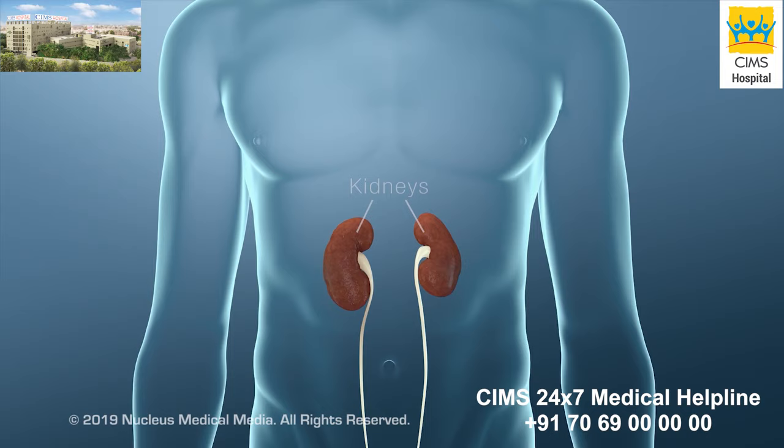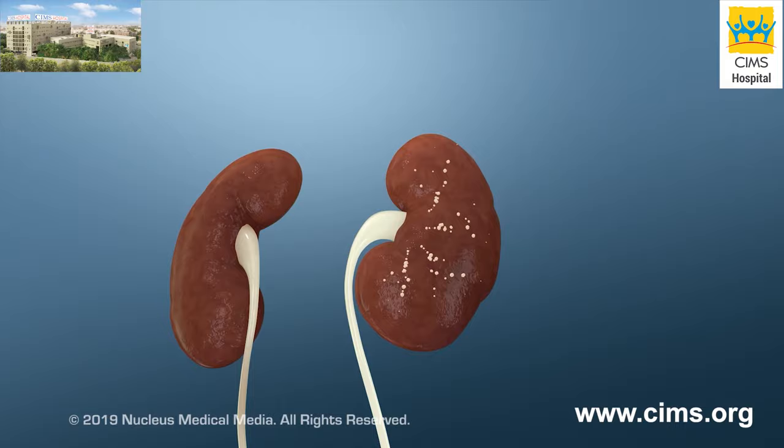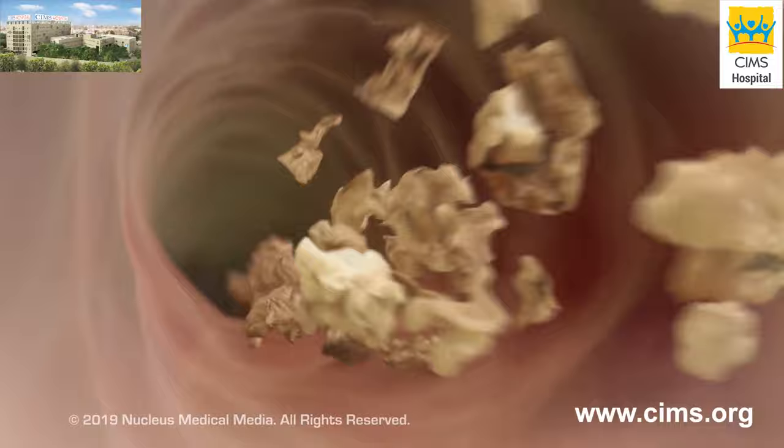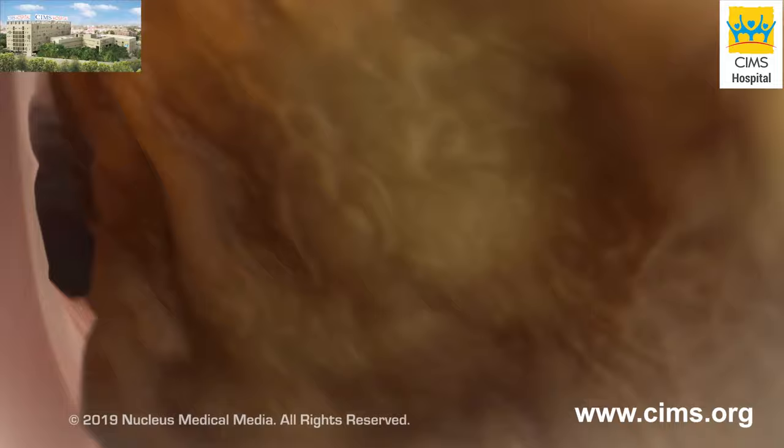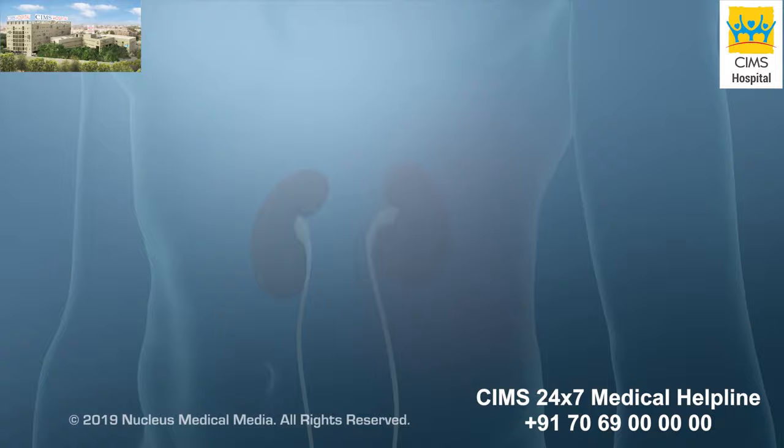Your kidneys are two organs that filter your blood to make urine. Urine flows from your kidneys through the rest of your urinary tract until it is passed out of your body. Kidney stones can form inside your kidney from substances in your urine. Most are small enough to pass out of your body through your urinary tract, but some kidney stones get stuck when they're too large to pass. The stone can block your urine from flowing and cause a lot of pain.